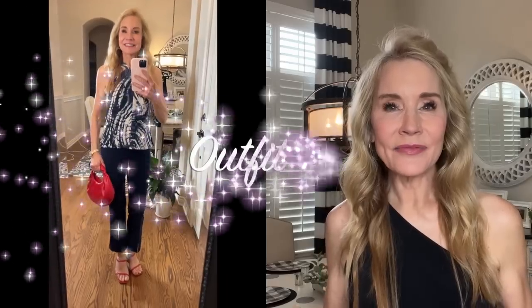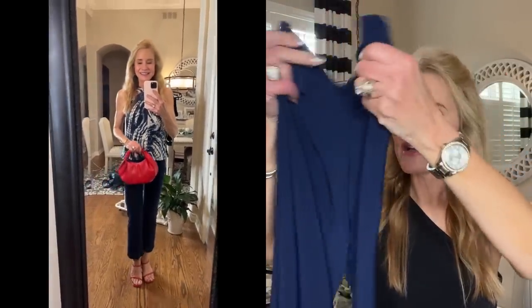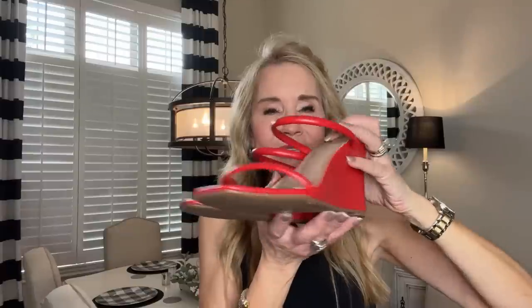Outfit number nine again features that Grecian swirl wave halter top, but we've swapped out the palazzo pants for these navy gaucho pants, which go just below the knee and have a little slit along the front. I've spiced it up by adding red accessories — a red balloon purse from Amazon with gorgeous, surprisingly good quality — and Dream Pairs red two-strapped wedges. The heel looks super high, but because it's a wedge, it's super comfortable. I wore these to work for about four hours and felt just fine.